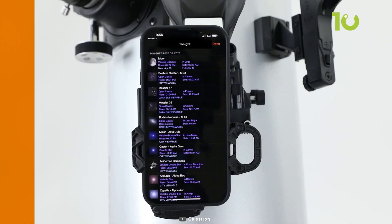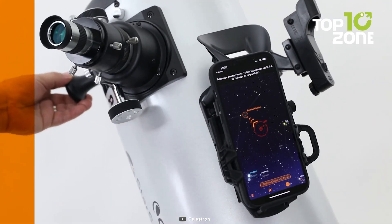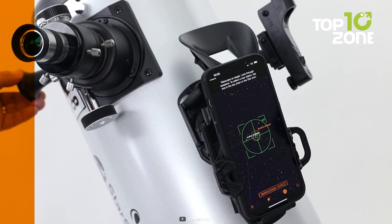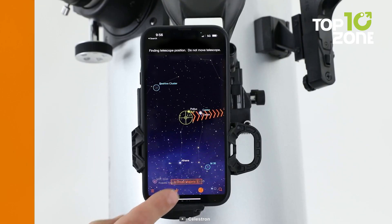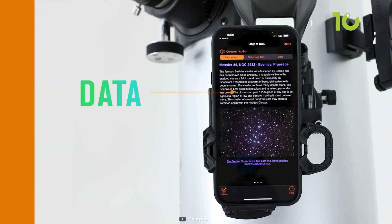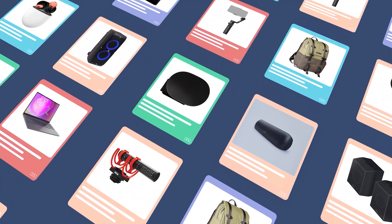Also, the Starsense Explorer, powered by the SkySafari app, generates an automatic list of visible objects — from planets to nebulae, galaxies, star clusters, and double stars. Whether you're observing from the city or venturing into darker skies, it unlocks a whole universe of stargazing possibilities.